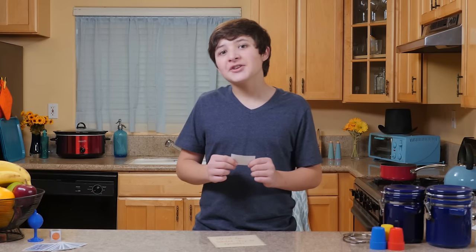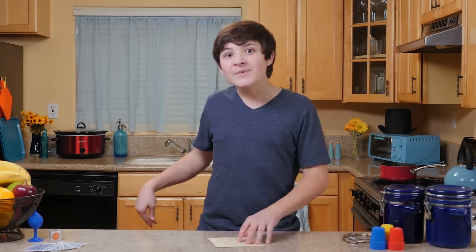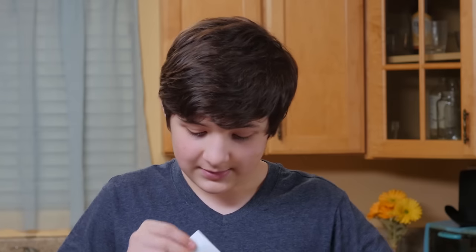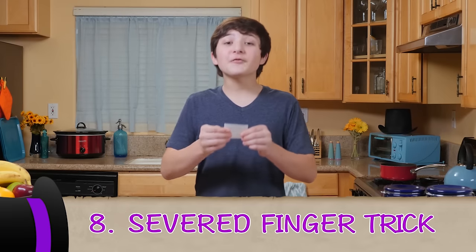Weird, I wasn't in that trick either. Let's move on to number 8 — Severed Finger Trick.